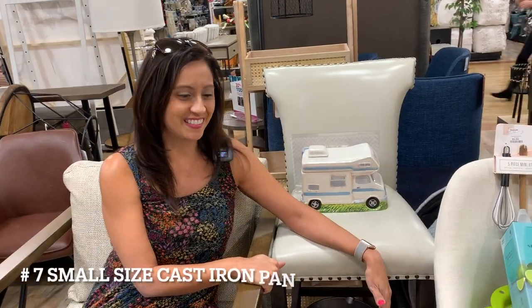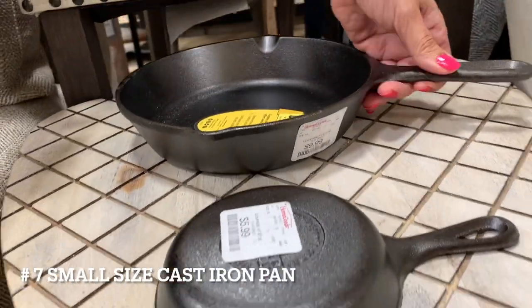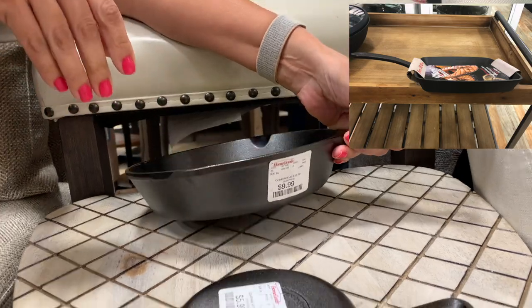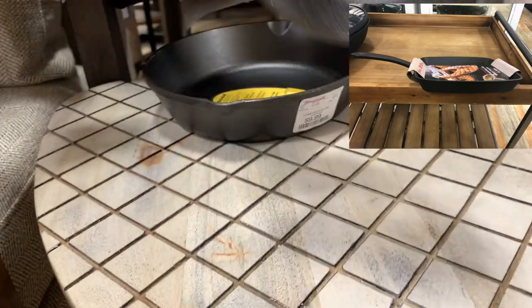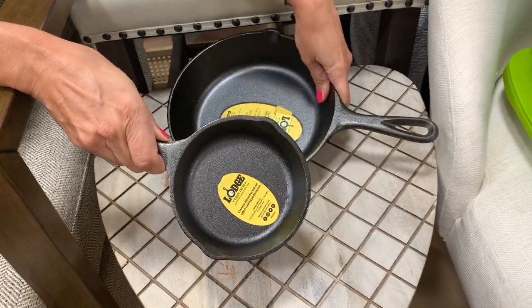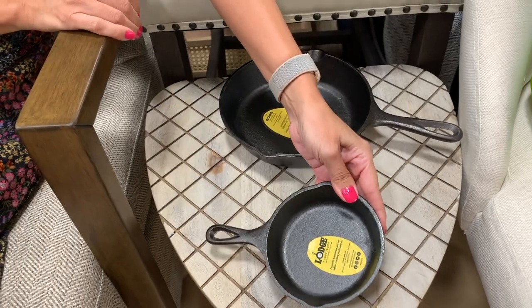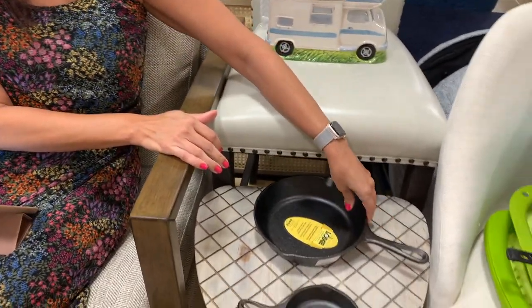Number 7, cast iron pans. These cast iron pans come in a variety of small sizes. They are much smaller and lighter than the big regular sized cast iron pans. They are not only great space savers but would work especially well if you are only cooking for one or two people. Also, there would be less surface area to clean up. The Amazon link included is the number one best seller and you can get it in many different miniature sizes to suit your preference.